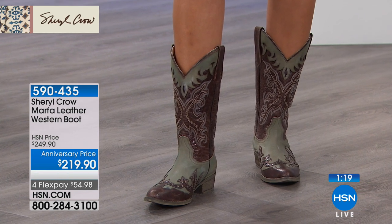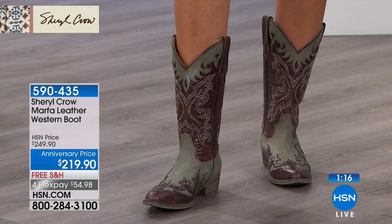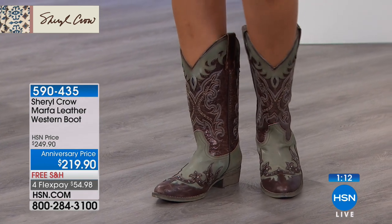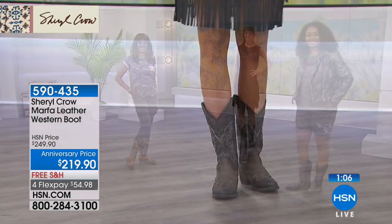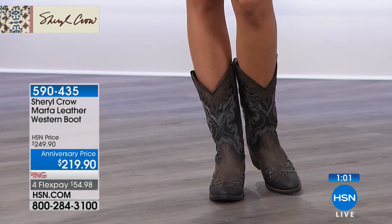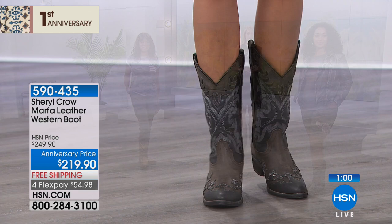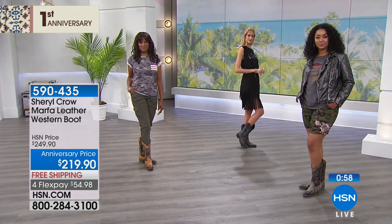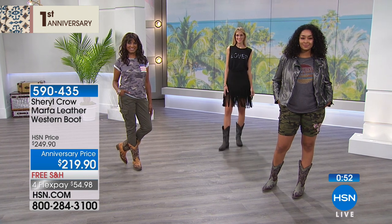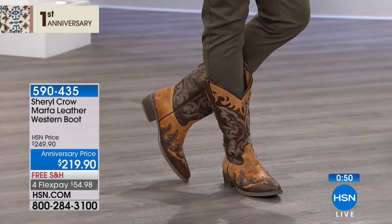These are boots you can wear with shorts, just like Kenya is doing. You can wear them all summer, fall, winter, and spring — they're very versatile and look great with a skirt, with cargo pants, or with fringe skirts. They're just a cool boot that you can do a lot of things with. The cargo shorts, cargo pants, and fringe skirt are all available on hsn.com to complete your look.